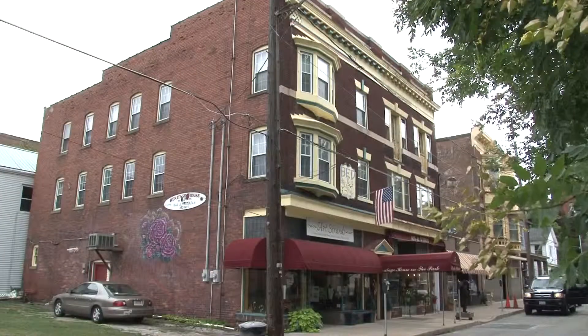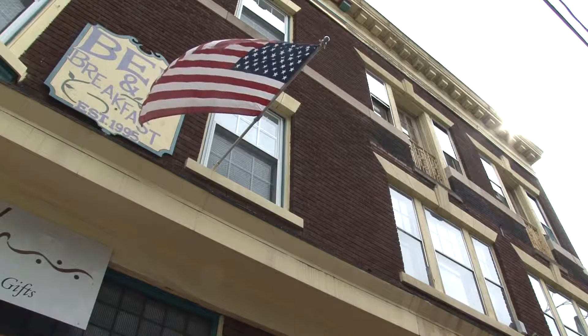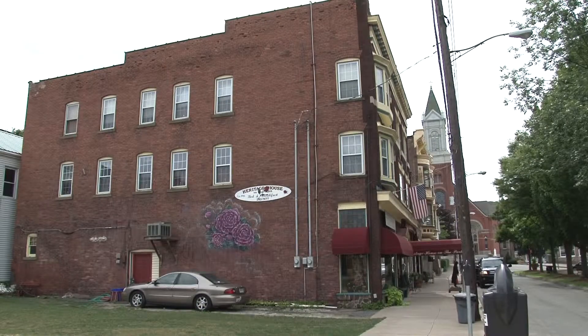This nearly 10,000-square-foot commercial property is brimming with endless possibilities for the future owner. This three-story structure currently houses two thriving businesses and a residence.